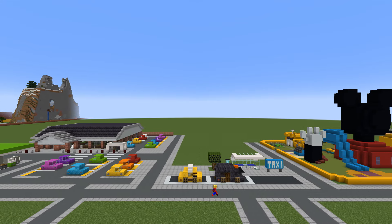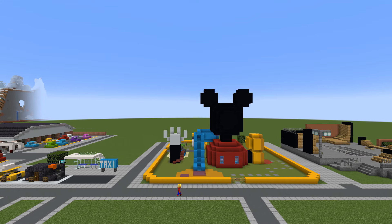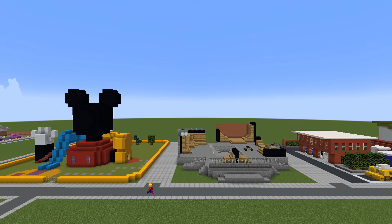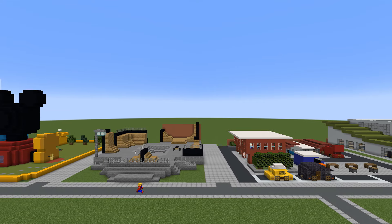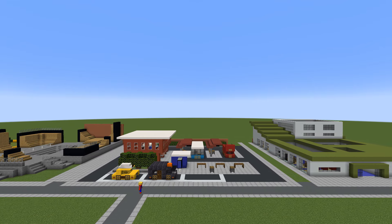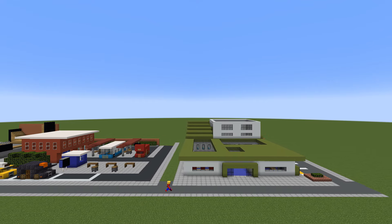A taxi rank with two different kinds of taxis. Mickey Mouse's clubhouse, including the entire interior. We also have an outdoor skate park and a poorly designed skateboard. A bus station with two different kinds of buses. We also sneakily attached the previous taxis onto the bus station as well. And finally, we have a leisure centre.